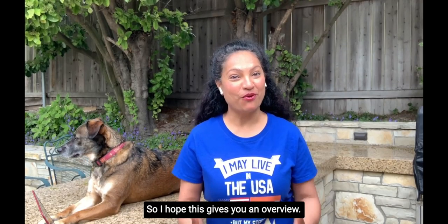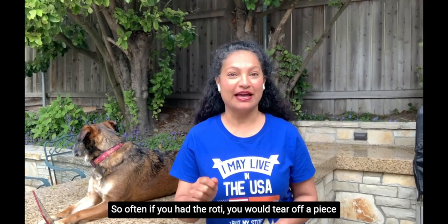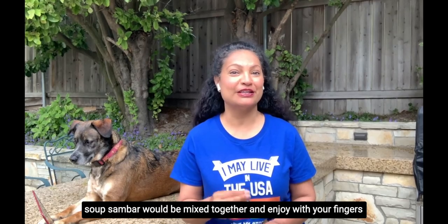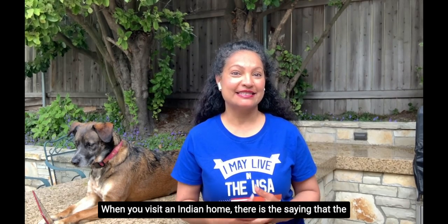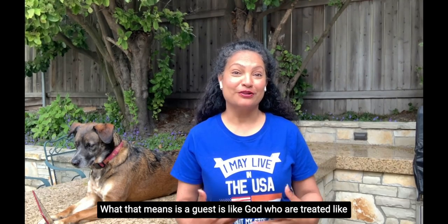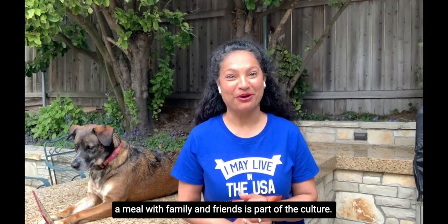Indian food is often eaten with your hands because it's a sensory experience. You would tear off a piece of roti and use it to scoop a vegetable or bean dish. In the South, rice and lentil soup sambar would be mixed together and enjoyed with your fingers — typically the right hand. When you visit an Indian home, there's a saying in Sanskrit: Atithi Devo Bhava, meaning a guest is like God. You are treated like royalty, and food is the way you show love. Celebrating and enjoying a meal with family and friends is part of the culture.